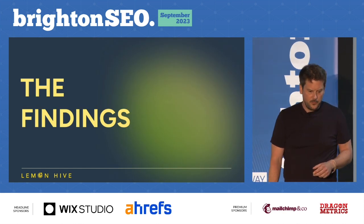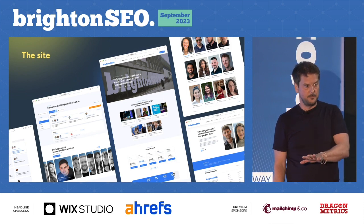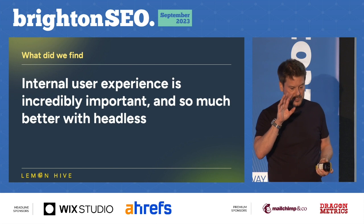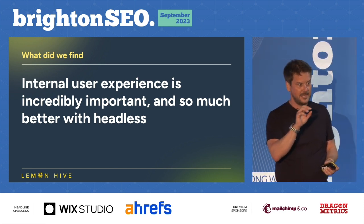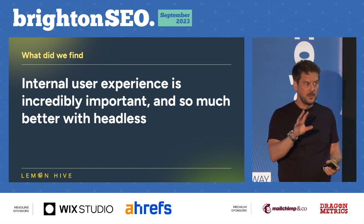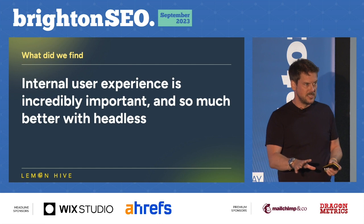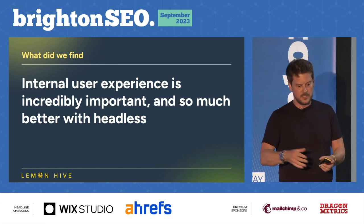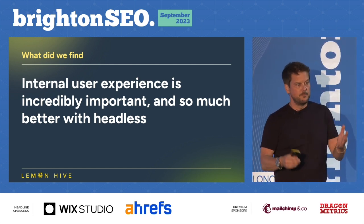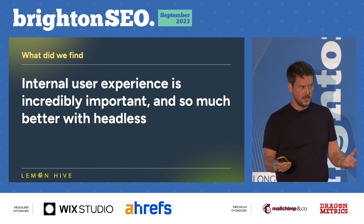What did we find across this? The site's there and more features are coming through. Probably the biggest finding for me is that internal user experience is so important, and I think it's been forgotten to a degree. We've been struggling against systems rather than working with systems. In a headless setup, as long as you develop it in the right way, you can have the best experience for yourselves managing sites, for your content editors, and for the developers. With Brighton SEO, working with Joe who predominantly manages the site, the feedback has been great — it's so much easier to work with the site now.